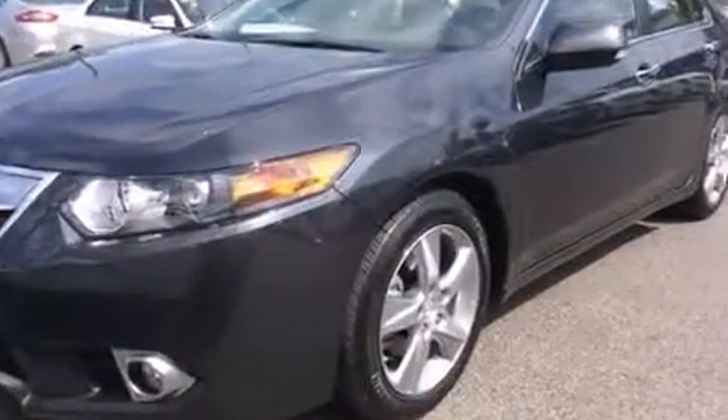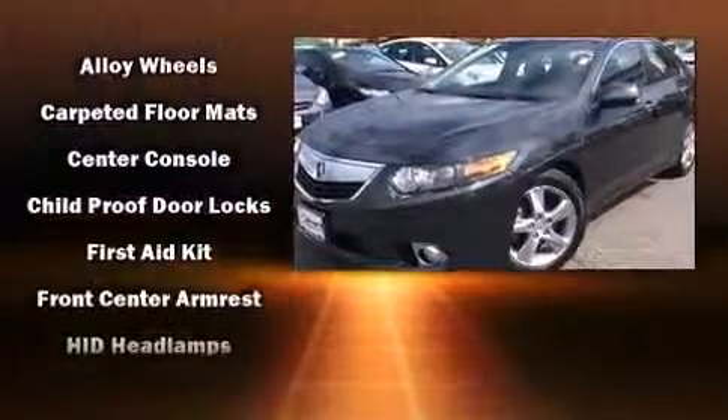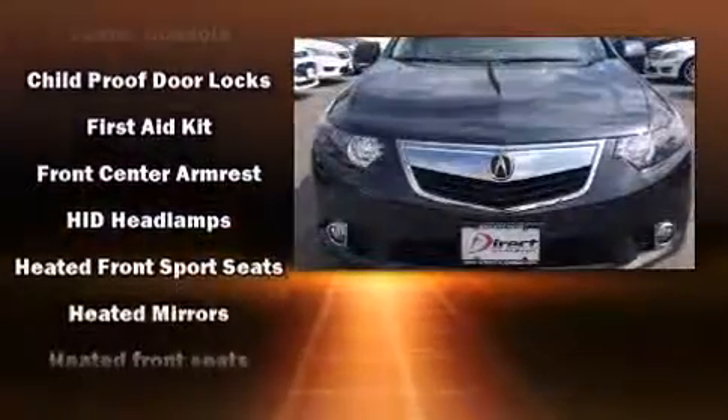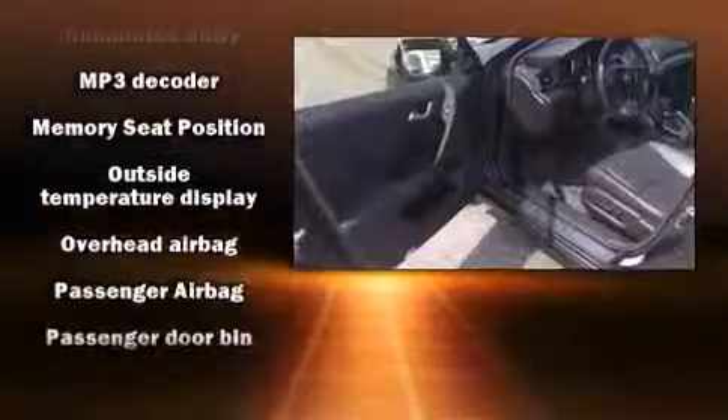...seven speakers, enhancing the audio experience throughout the interior. Acura ensures the safety and security of its passengers with equipment such as dual front impact airbags, anti-whiplash front head restraints, a security system, and four-wheel disc brakes with ABS.